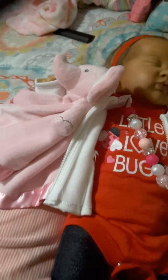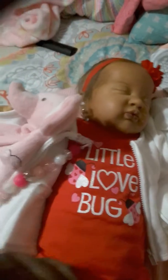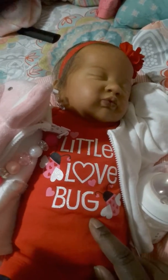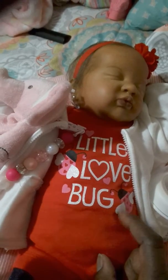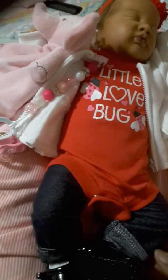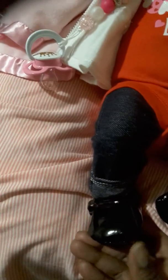She has on this cute little onesie from Walmart — I think from last year — and it says 'Little Love Bug' in white sparkly letters. It has two ladybugs, pink with red hearts, and white hearts for wings. It's so cute. It's solid red and I put it over some jeans we've had, then put on her little black sandals. She does have stockings underneath.